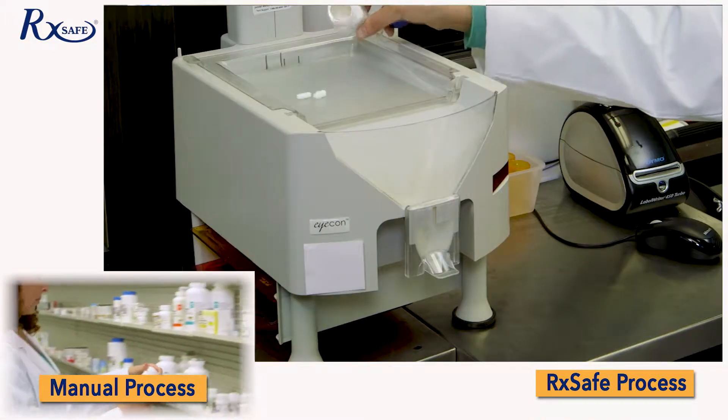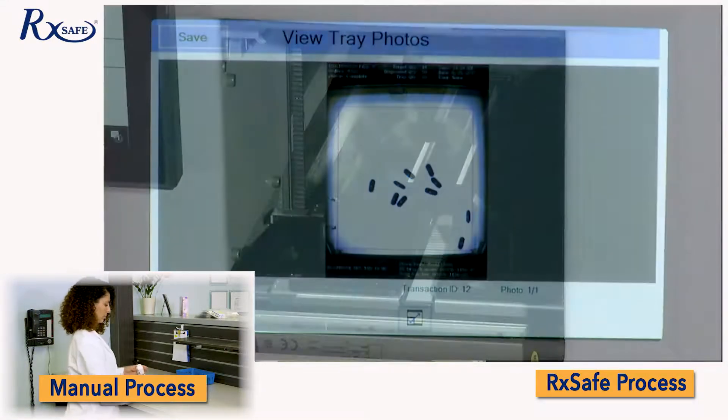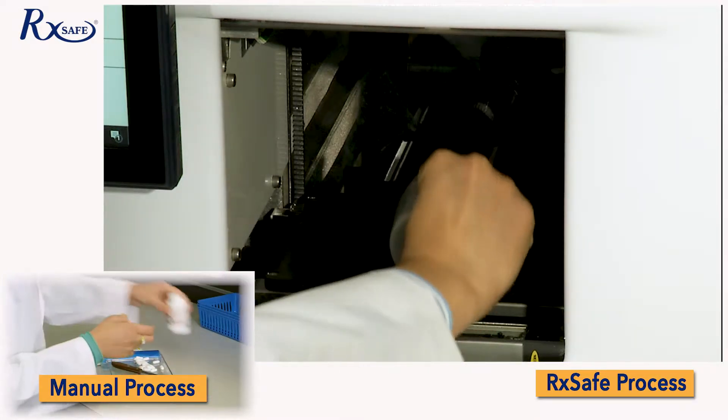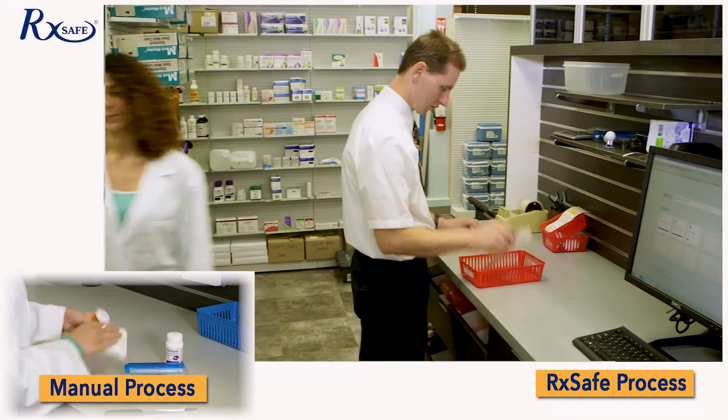Count the pills that are required for the prescription, and an image of the pills is captured by the icon. Then return the stock bottle to the RxSafe, where it is weighed to verify that the correct number of pills was removed.